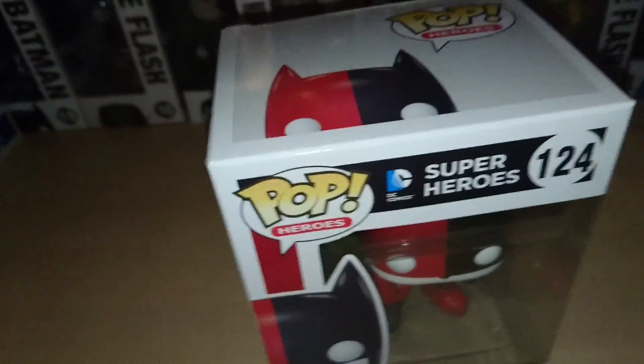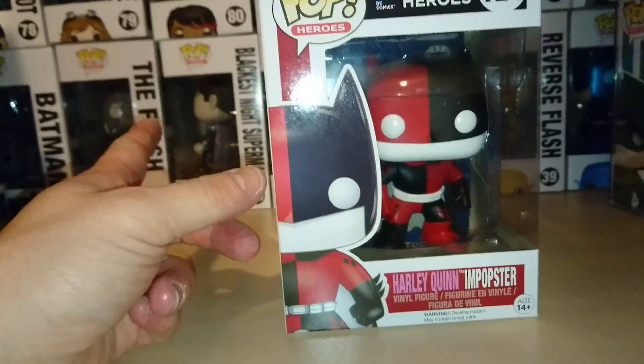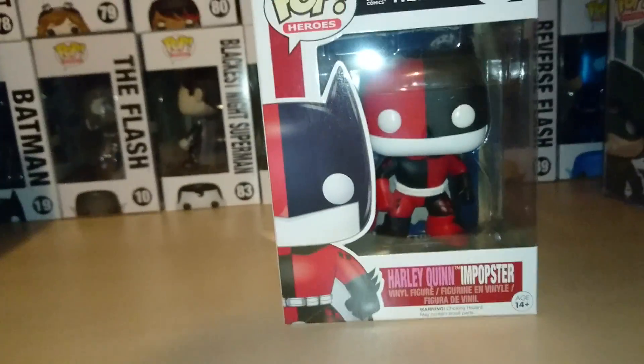I've got the Riddler, Scarecrow, and Penguin still in pre-order, so they should be coming hopefully sometime this year.